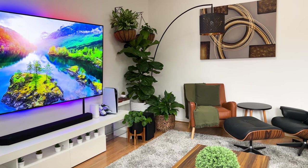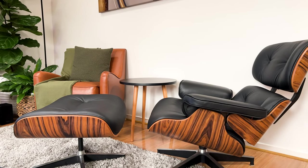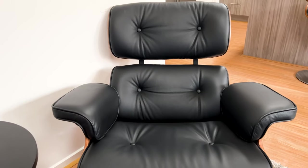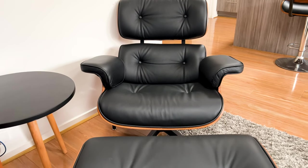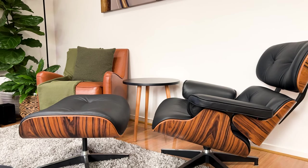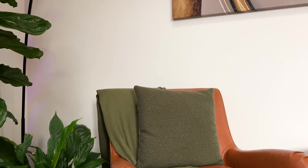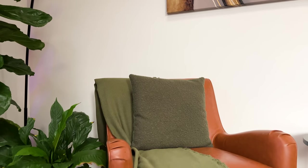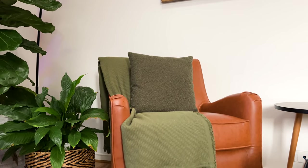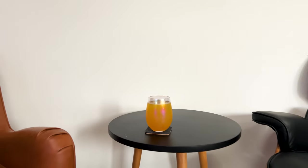Moving along to the right, I've got two accent chairs. My favorite is the Eames replica lawn chair — made from Italian leather and molded plywood, it adds mid-century vibes and elevates the overall aesthetic. By far the comfiest seat in the house. Complementing it is the Maya four leather armchair from Temple & Webster in a tan colorway, which is the perfect chill spot for reading books. In between the accent chairs I have a small coffee table for placing my coffee or drinks.